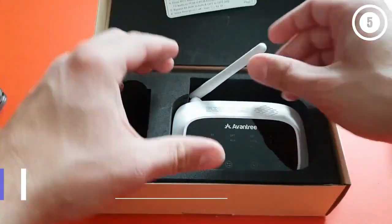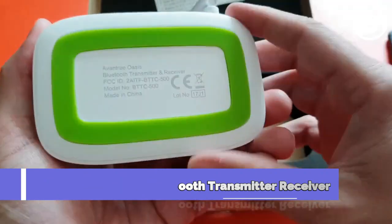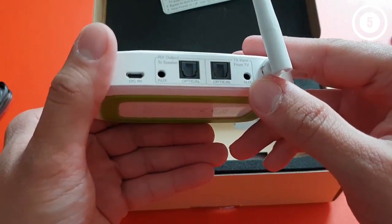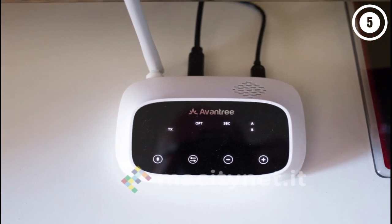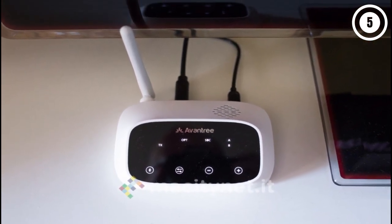Number 4: Avantri Oasis Bluetooth Transmitter Receiver. Making a bold entrance in this top-rated list is the Avantri Bluetooth Audio Receiver. Let's see how it shows off its prowess. Design and quality. At first sight, the striking design has a 30mm black and unbendable antenna. The chassis features a top panel with all the functions touch-enabled.